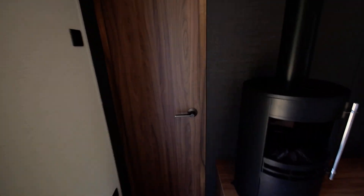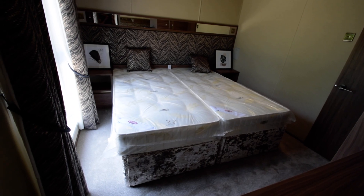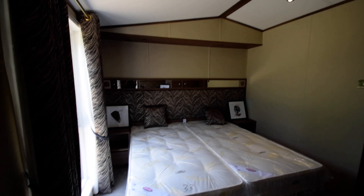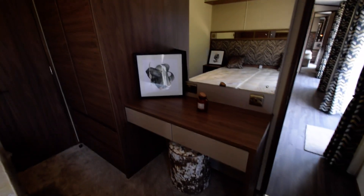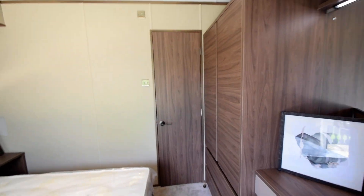Going through to the second bedroom. Twin beds, bedside tables, dressing table, double wardrobes and drawers — similar to the main bedroom.